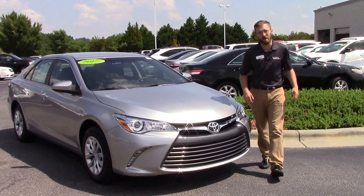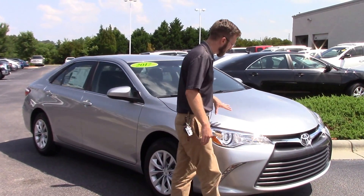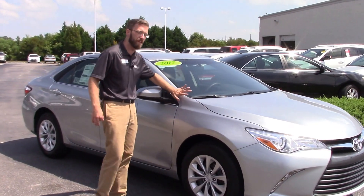Hey guys, Ace Ashworth here with Hubert Vester Toyota in Williston. Today I want to talk to you about TN 9435. It's a 2017 Camry LE — that's right, it's 2017 — and we already got this one in on the lot here.